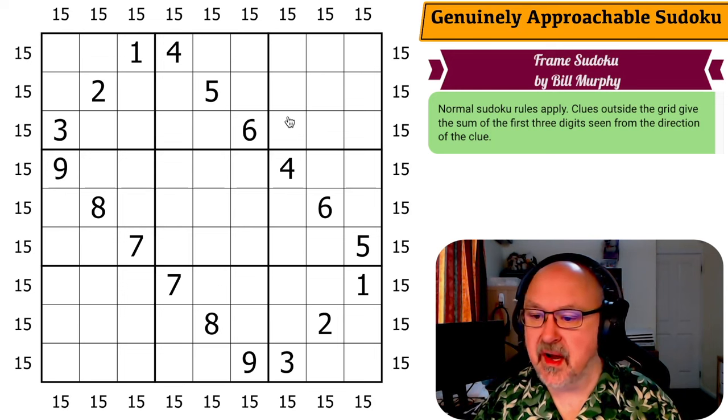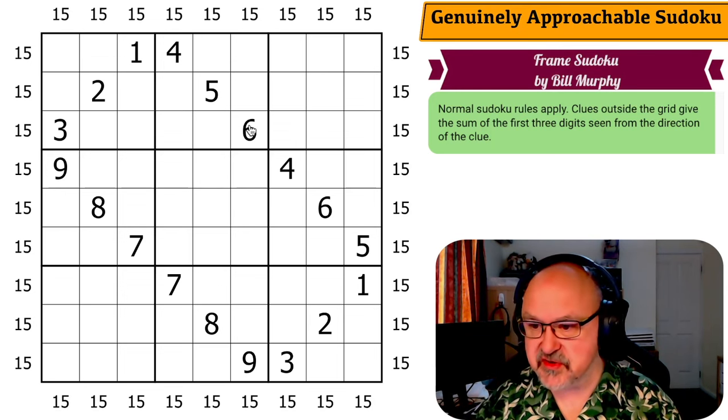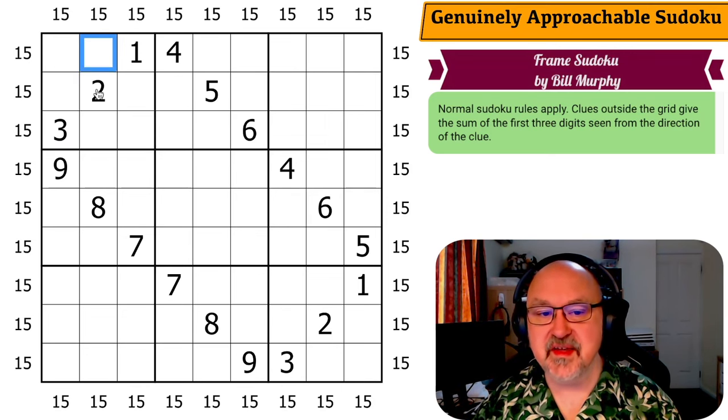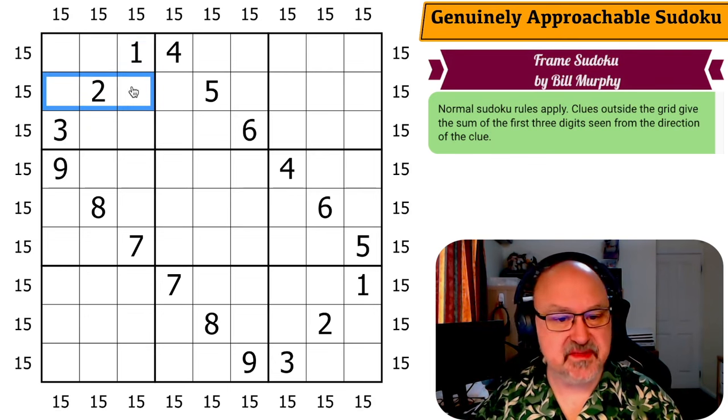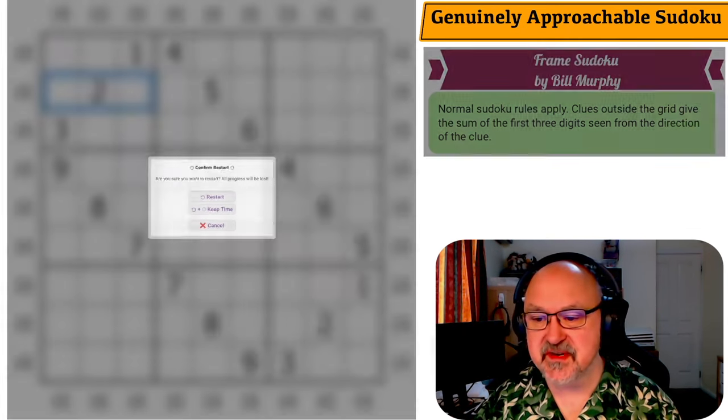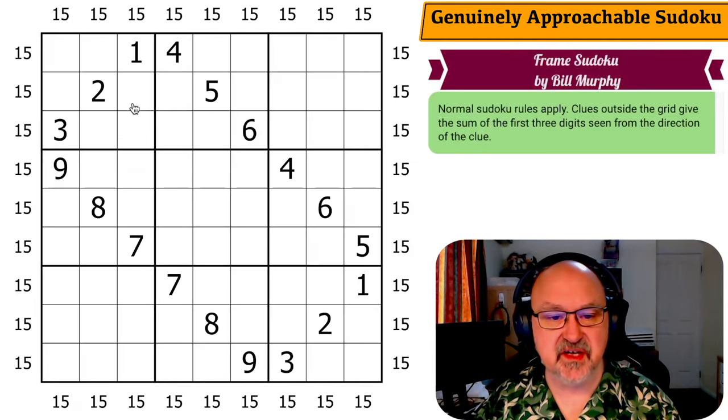This is a frame Sudoku — normal Sudoku rules apply. Clues outside the grid give the sum of the first three digits seen in that direction. These are all 15 cages. I've been playing a lot with 15 cages recently — not relevant to this video. I'm going to restart the puzzle to restart my timer. Let's give this a shot.